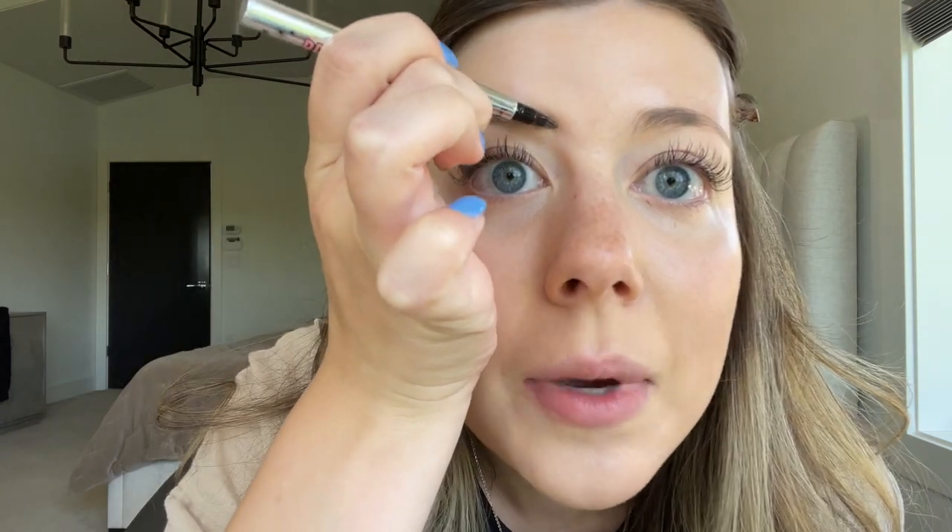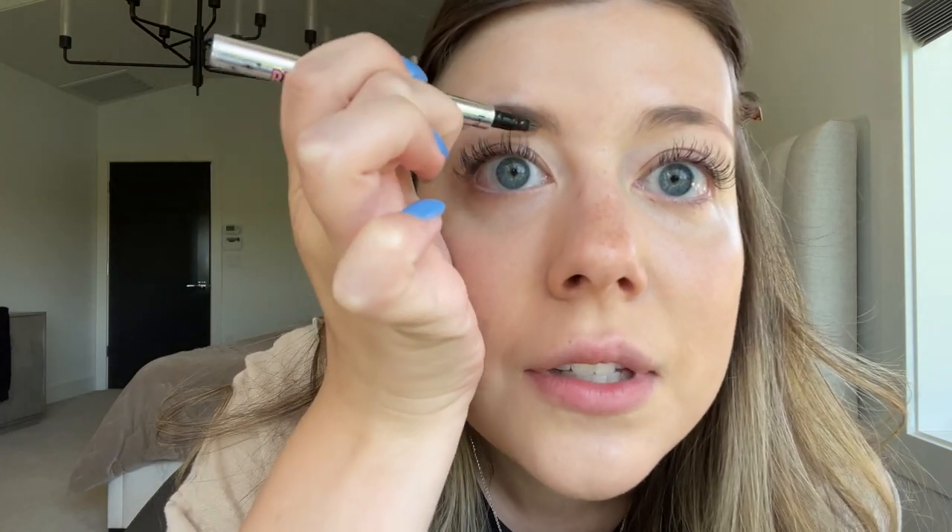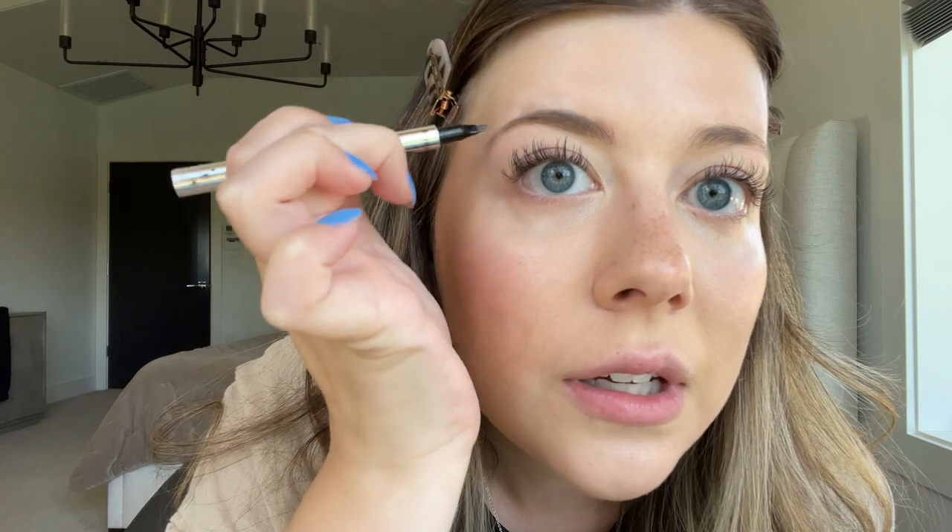I'm going to do my eyebrows because I want to even out the face before I do my eyeshadow — sometimes it just helps with the look. I'm using this Benefit brow pencil. I definitely need to pluck my eyebrows, but bushy brows are in, right? I don't want the brows to be too crazy, just super natural.